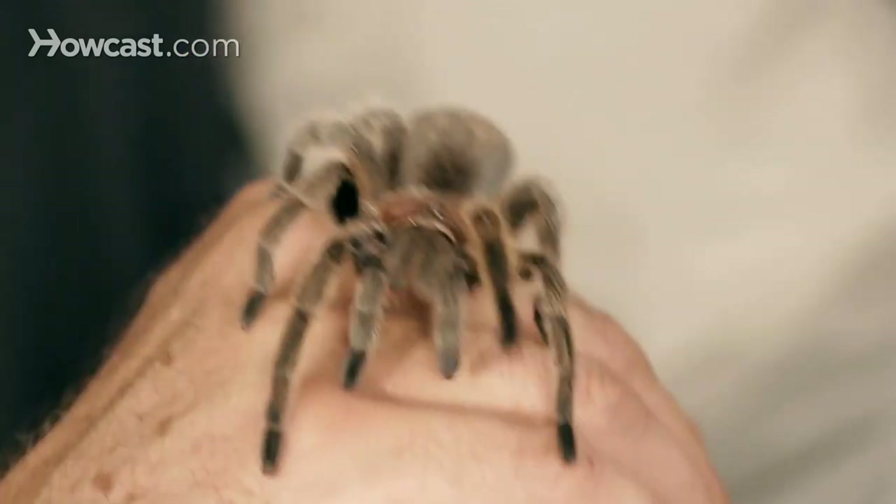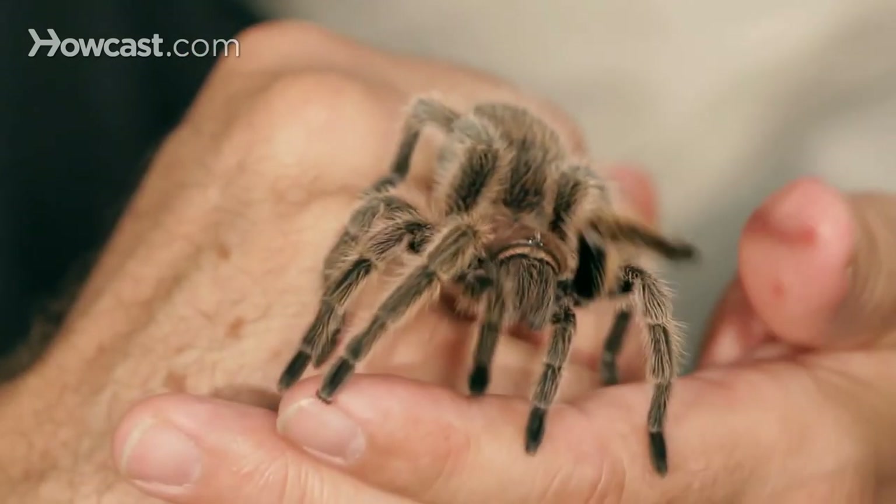All tarantulas can deliver a venomous bite, but no tarantulas really have a venom that's powerful enough to kill a human being — the exception being, of course, if you're allergic to it.